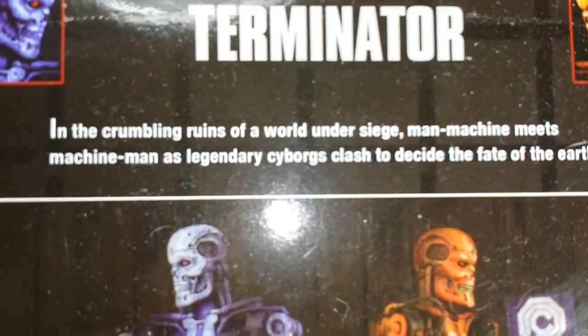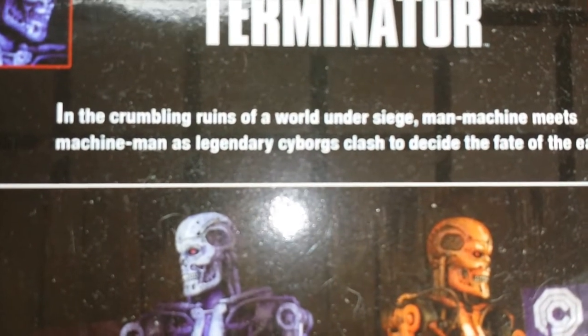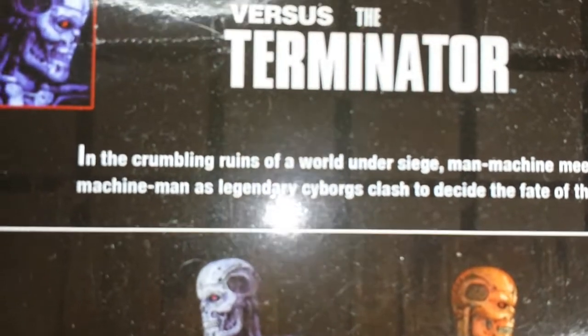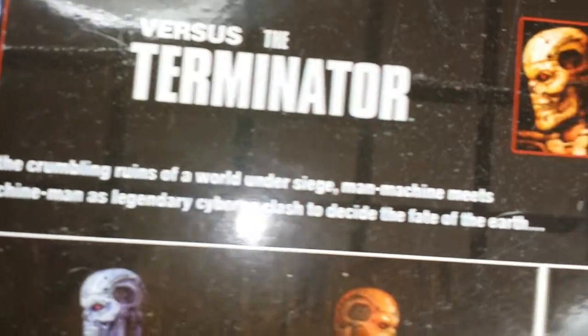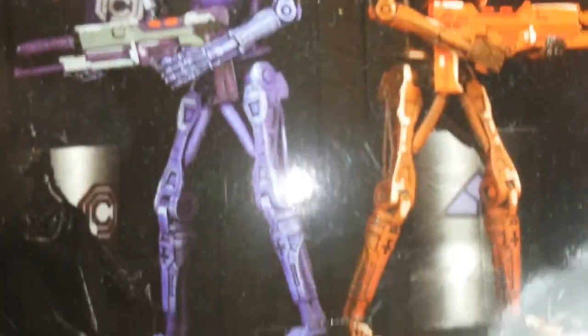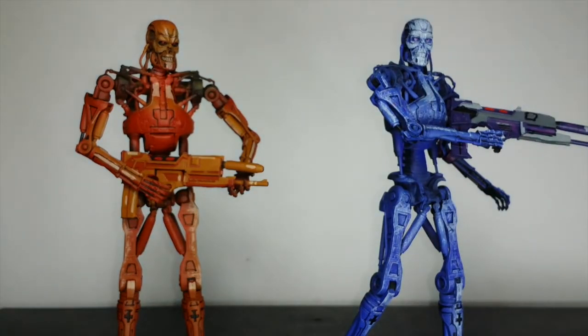Here you go right here if you want to read it. It says: 'In the crumbling ruins of a world under siege, man machine, as legendary cyborgs clash to decide the fate of the earth.' I remember this game — this game is pretty dope. It was hard too, wasn't easy. I remember I learned to cheat for Ed 209, how to beat him. But that's the packaging right there.